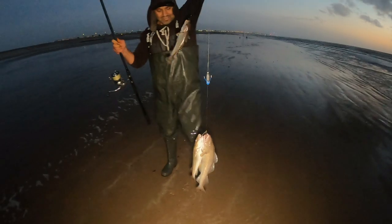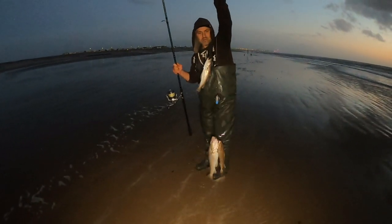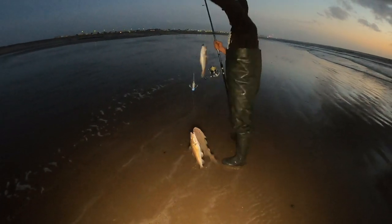Get in guys - triple shot! Two cod and a whiting. Right, let's go! Brilliant.